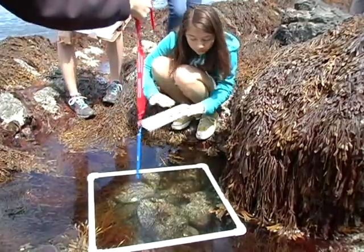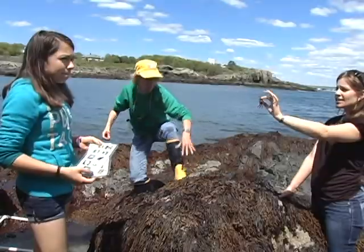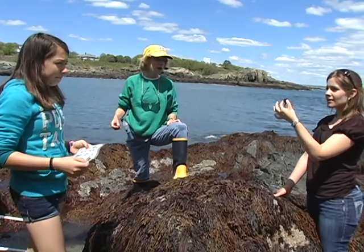Oh, there's a crab right there! Not only is this a pregnant crab, but it's also a rock crab, and we don't get a lot of those up here anymore.